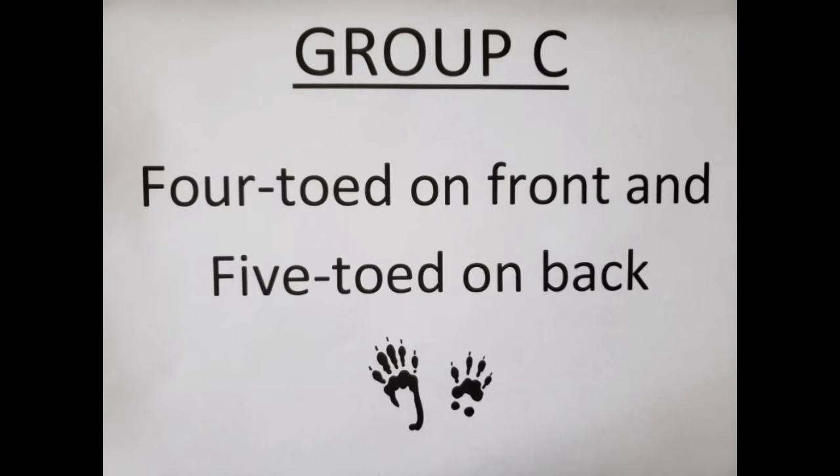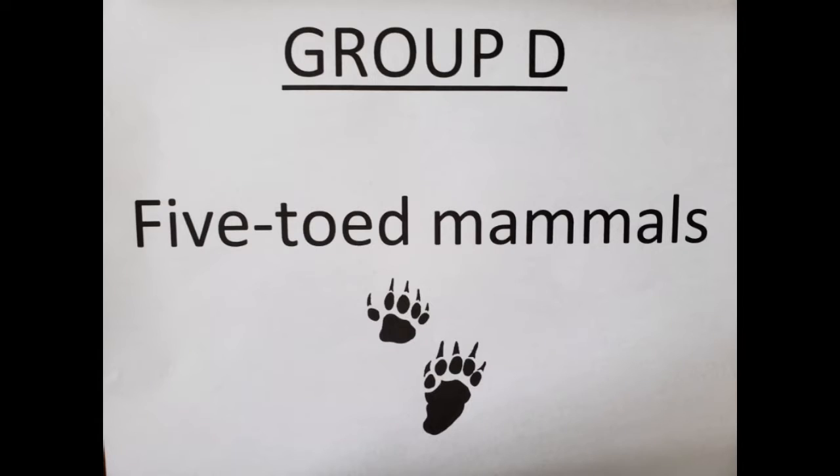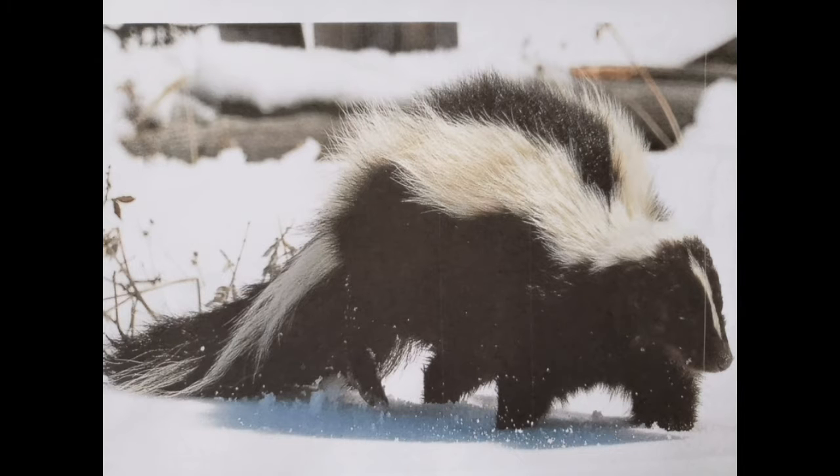Group C is four-toed on the front and five-toed on the back feet, like our mice and squirrels. Group D is our five-toed mammals, such as opossums, raccoons, otters, beavers, and our eastern striped skunk.